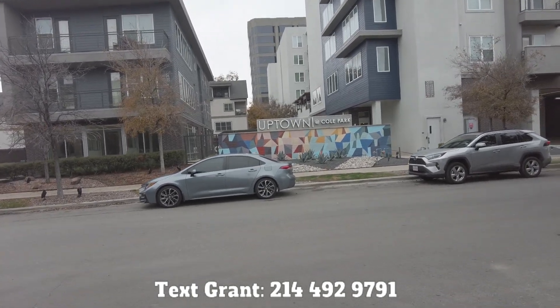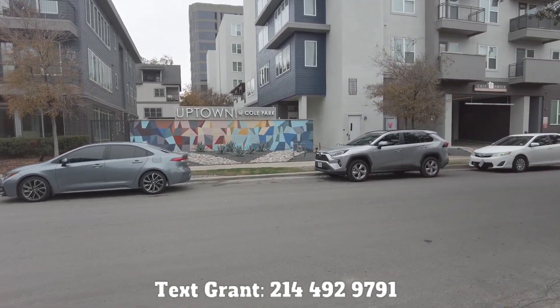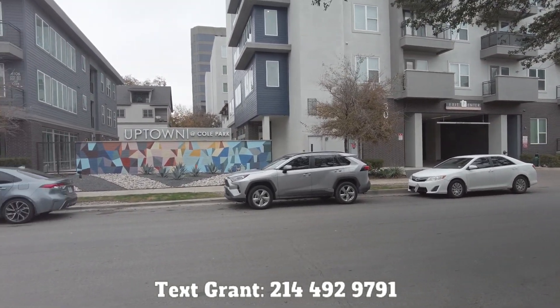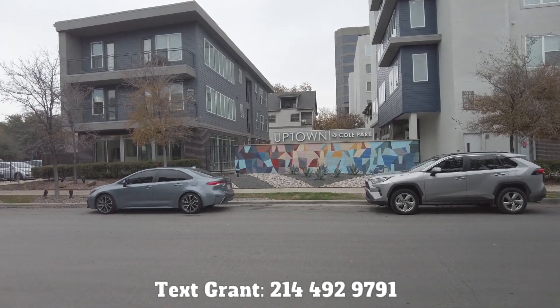Howdy everyone, this is Grant Bynum with Uptown 101. We've got a fast, free, and friendly service that helps you find your perfect place in the Uptown and Dallas area.